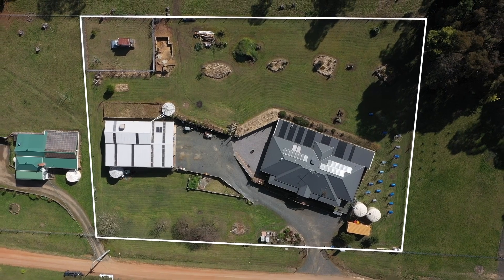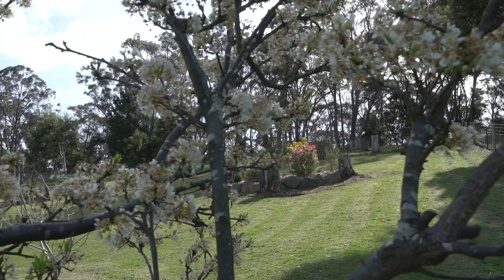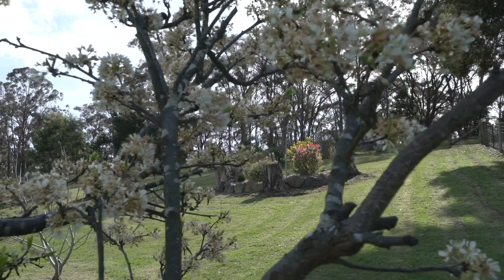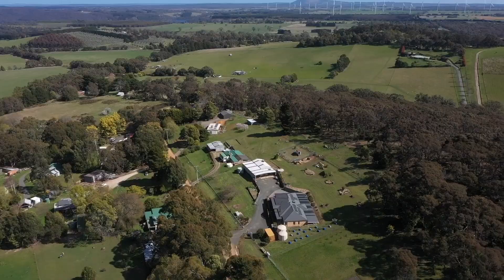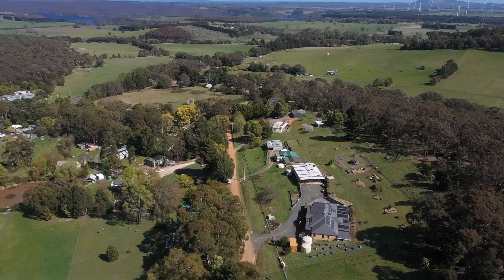Set on over an acre and a quarter in the beautiful surrounds of Mount Edgerton sits this lovely family home. Indulge in the tranquil lifestyle of Mount Edgerton as you experience true comfort in this large family home, set amidst serene, natural beauty and thoughtful design.